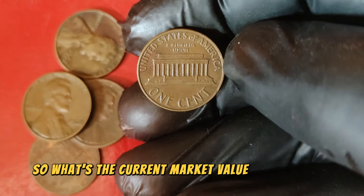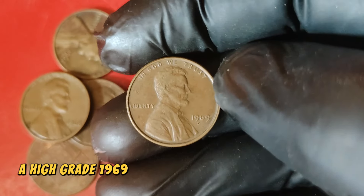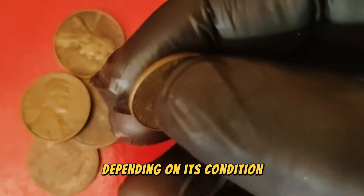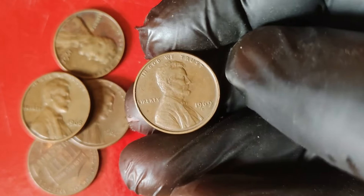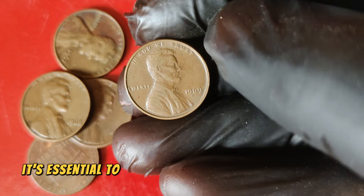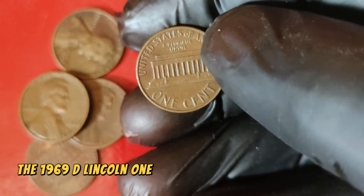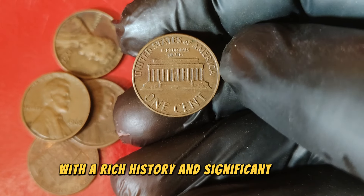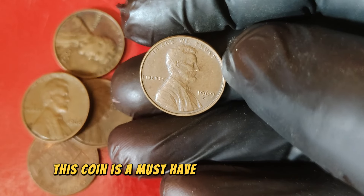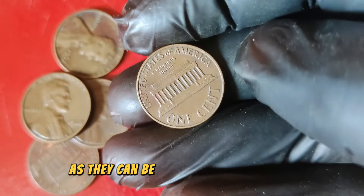What's the current market value of the 1969 D Lincoln penny? As of now, a high-grade 1969 D penny can be worth up to $96,222, depending on its condition and any unique characteristics it may possess. The value of rare coins like this one can fluctuate based on market demand, so it's essential to stay informed about current trends and prices. In conclusion, the 1969 D Lincoln one-cent penny is a fascinating coin with a rich history and significant value. Keep an eye out for high-grade examples and the elusive double-die variety, as they can be worth a small fortune.